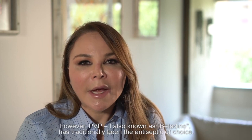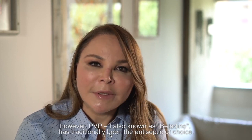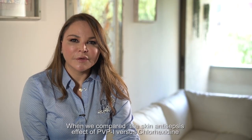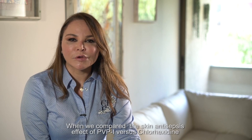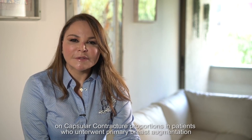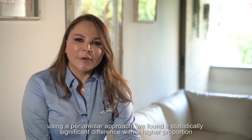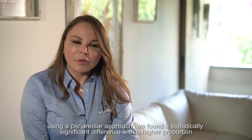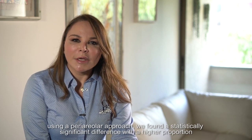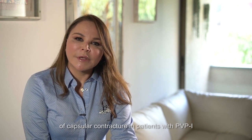However, PVP-I, also known as betadine, has traditionally been the antiseptic of choice. When we compared the skin antiseptic effects of PVP-I versus chlorhexidine on capsular contracture proportions in patients who underwent primary breast augmentation using a periareolar approach, we found a statistically significant difference, with higher capsular contracture proportions in patients treated with PVP-I.